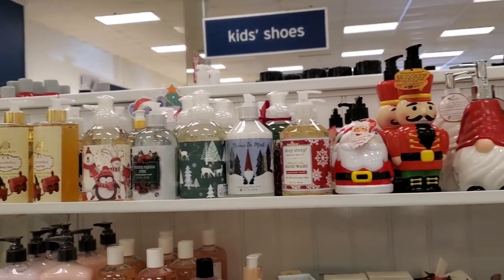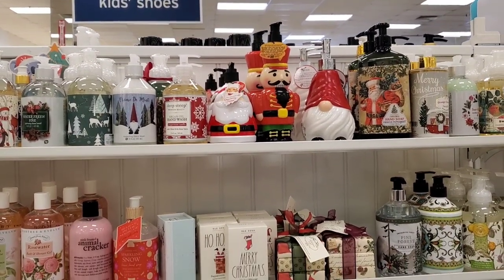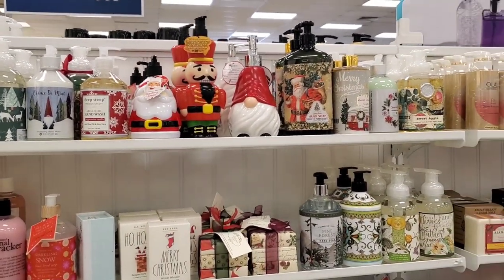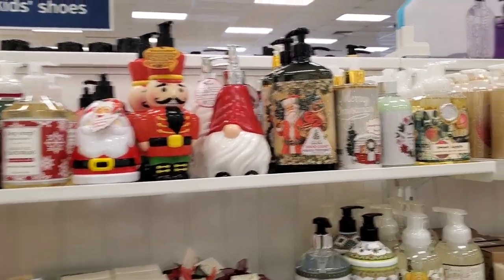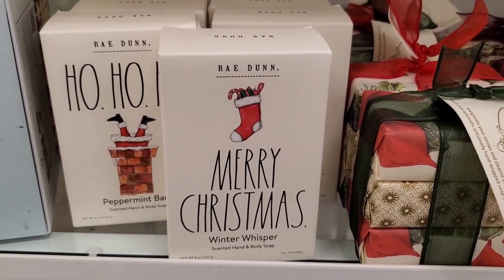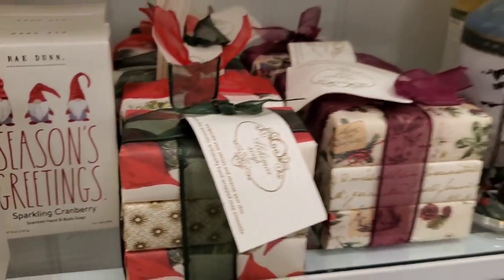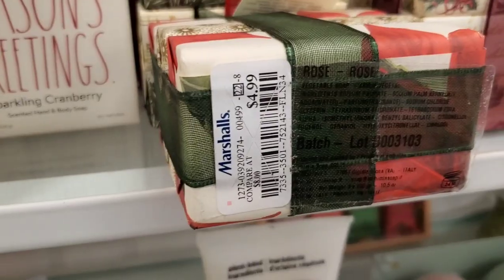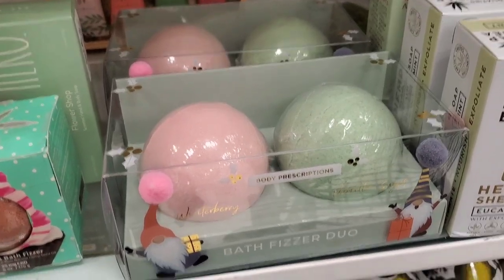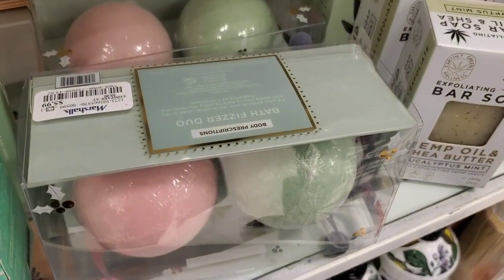Over at Marshalls, they had tons of hand soaps for the holiday season with very cute packaging, and nothing was over $7.99 — super affordable. They also had these soap bars, very affordable. You get three soap bars for $4.99. And also these bath fizzer duos from Body Prescriptions for $5.99.